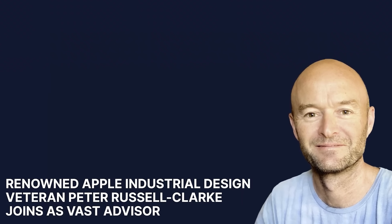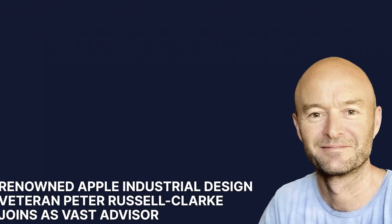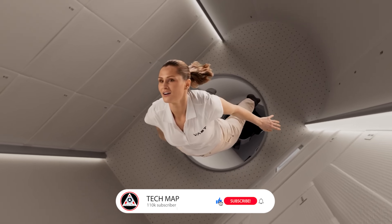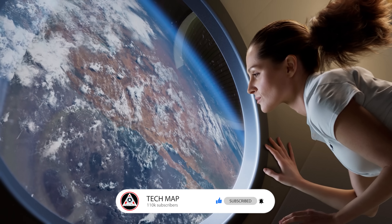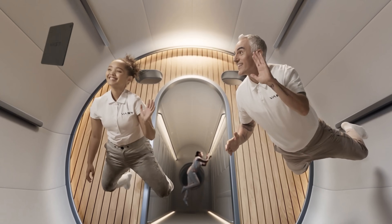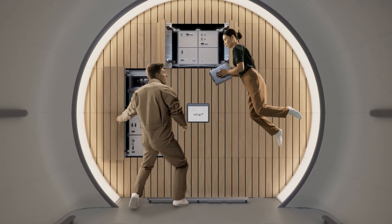Vast's interior designer, Peter Russell Clark, is a veteran who spent nearly two decades at Apple. His touch gives the module the feel of a true luxury hotel suite in orbit — bright, comfortable, and a world apart from the cluttered, utilitarian look of today's ISS modules.